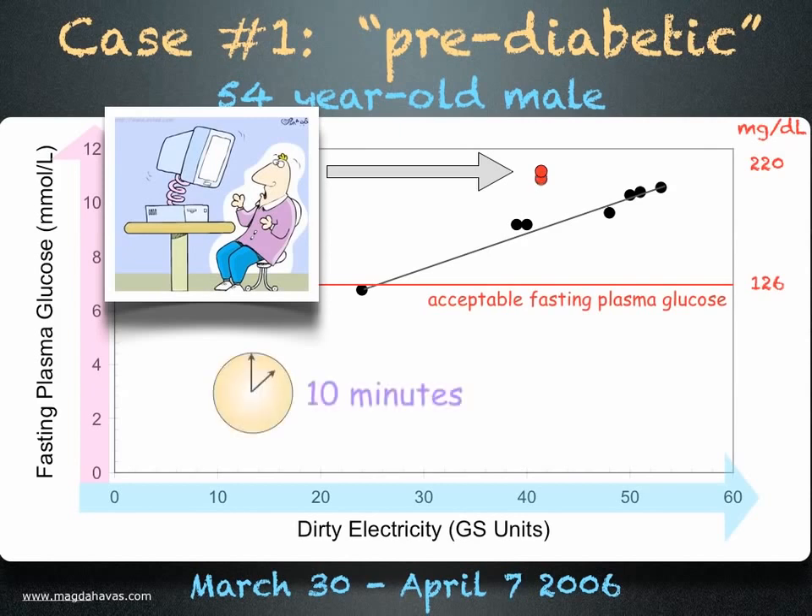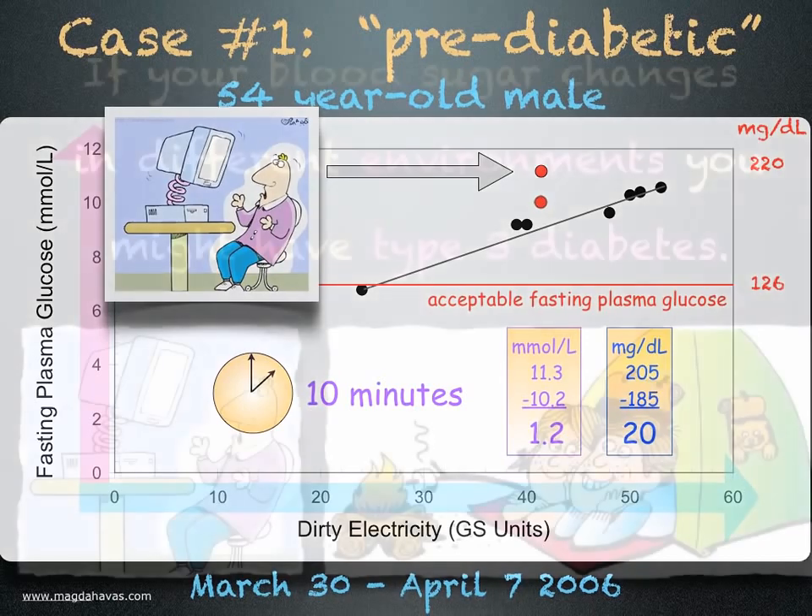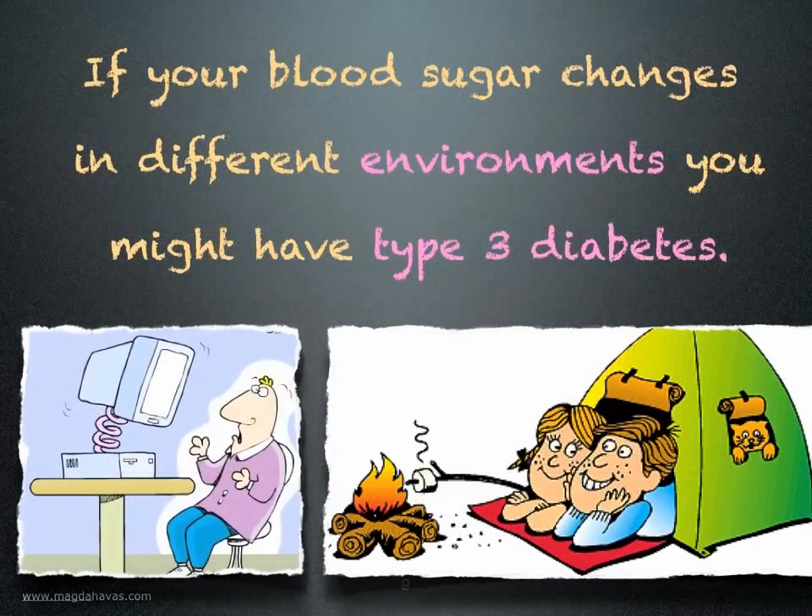He moved away from the computer, waited 10 minutes, and measured his blood sugar again. This time, his blood sugar dropped by 20 milligrams per deciliter, or 1.2 millimoles per liter, in just 10 minutes. This man is electrically sensitive and is a type 3 diabetic. If your blood sugar changes in different environments, you might have type 3 diabetes.